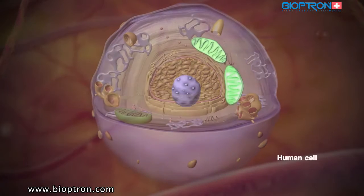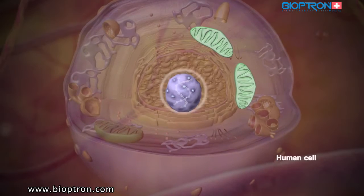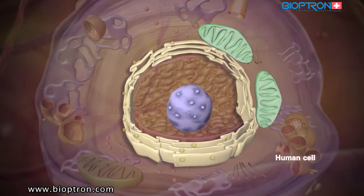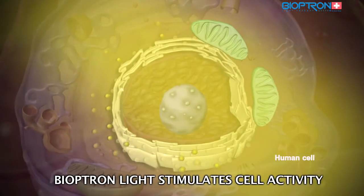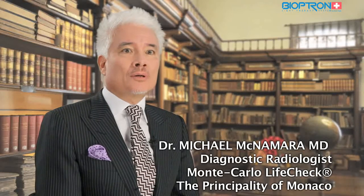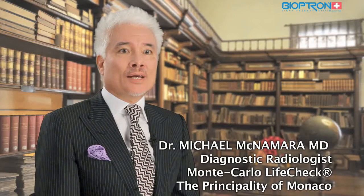The so-called power plants of the cell — the mitochondria — produce energy necessary for the nucleus to synthesize DNA. The nuclei then send DNA information to the endoplasmic reticulum, which can now produce proteins. Bioptron light intensifies these processes: the cell is more alive and it produces more energy.